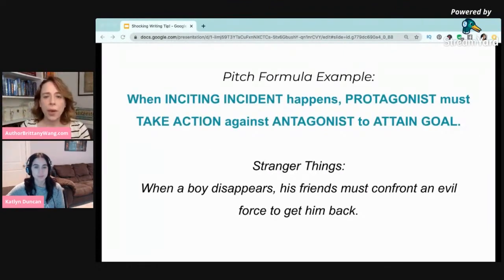If you don't know what a pitch is, it's basically sharing the concept of your story in one to two sentences. One pitch formula might be something like: 'When an inciting incident happens, your protagonist must take a certain course of action against an antagonist or antagonistic force to attain a goal.' To use a fun pop culture example, let's take Stranger Things: 'When a boy disappears, his friends must confront an evil force to get him back.' You can see this is very vague — if you had no concept of Stranger Things, you might ask: what kind of evil force? Get him back from where? What kind of boy is this? Who are his friends? Those are the type of confusing questions that we'll touch on.